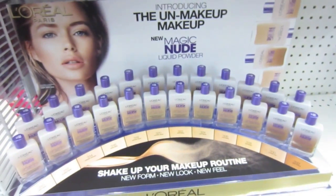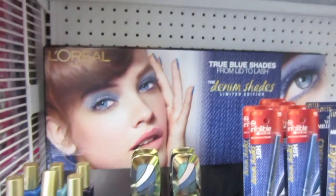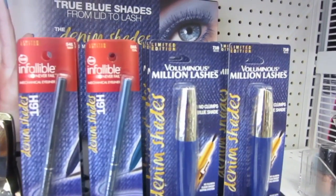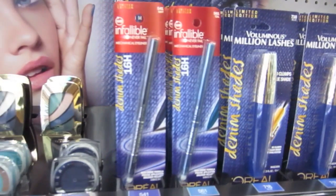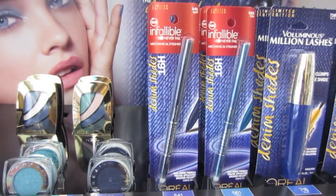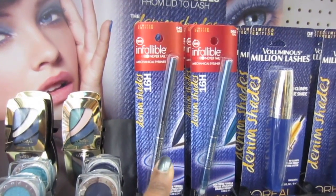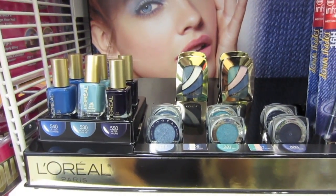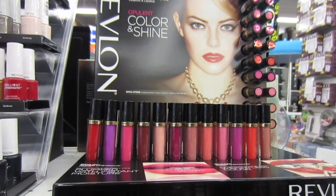Yeah, this is gonna be on YouTube. I think I showed you this one at Walgreens — they've got a limited edition blue Million Lashes mascara and some Infallible Never Fail ones. This one is navy and then teal. We've seen this one at Walgreens but it's at Bed Bath & Beyond now.